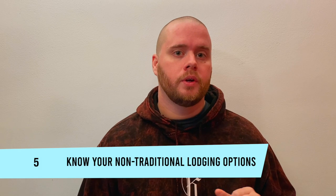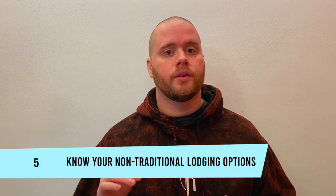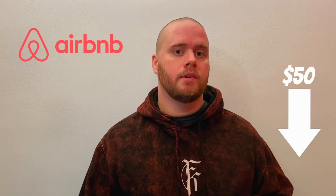Number five: know your non-traditional lodging options. Hotels are expensive, and our family doesn't even really fit into hotels anymore, so we've had to find other ways to stay — and we've found they're actually a lot cheaper. I've recommended Airbnb many times and I'll recommend it again, because it is so much cheaper and more comfortable. When traveling internationally, Airbnb allows you to get a lot more culture because you're staying right in the middle of a town in an actual house or apartment. You can even get local tips from your host.